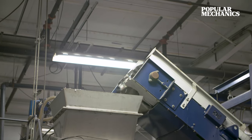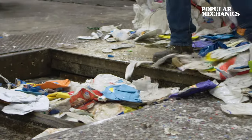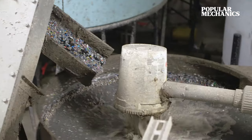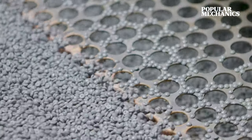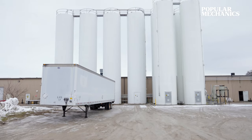Now we are inside the recycle line. This is where we're taking all of those plastic bales from outside and running them through the machinery here — processing, cleaning, flaking, and then ultimately pelletizing. These recycled pellets are then sent up via vacuum system to be stored in our storage silos, to be extruded into genuine Pollywood lumber.